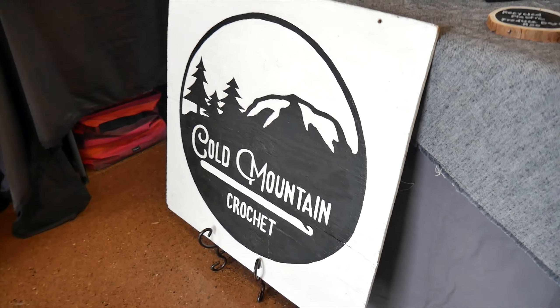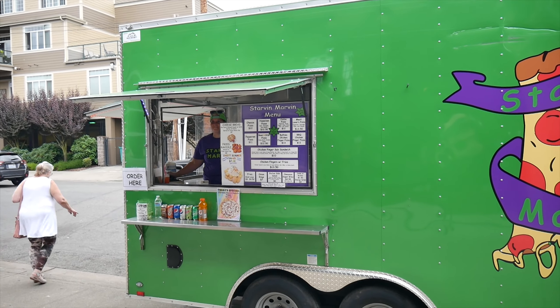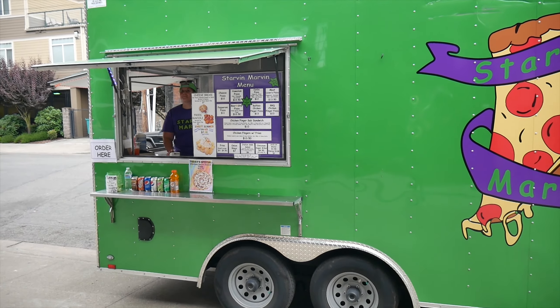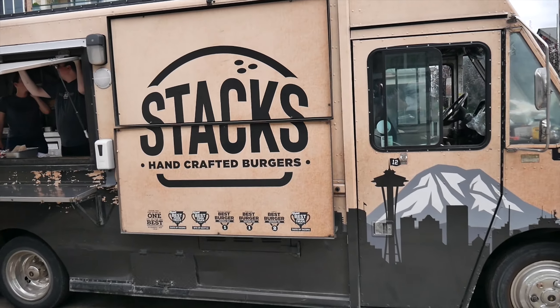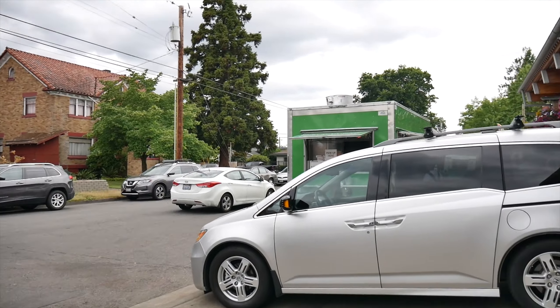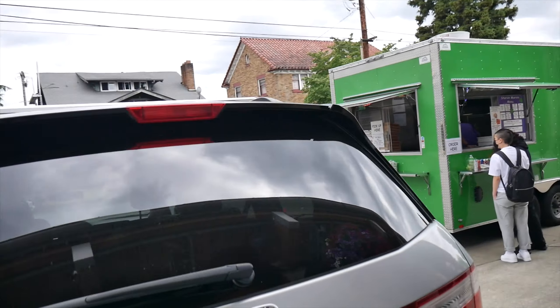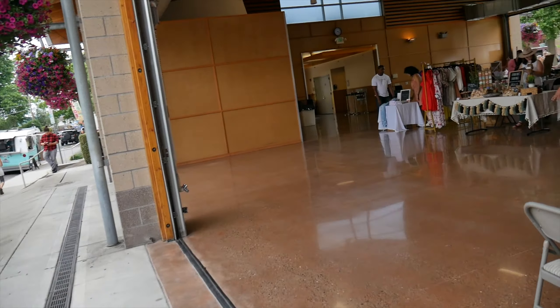Oh, mountain focaccia! Check it out — Starvin' Marvin, that's a pretty cool name. They have Hawaiian pizza and cheese pizza combo, looks pretty good. And there's also Stacks Handcrafted Burgers. So there's a lot of nice food — you gotta just walk around and check it out because some spots are kind of out of the way, but I've heard good things about them.